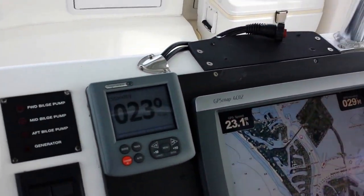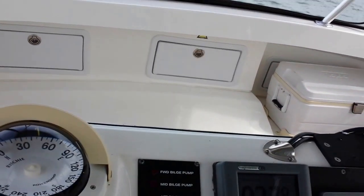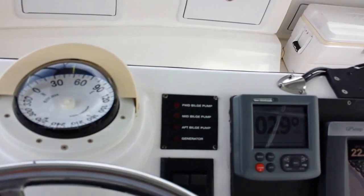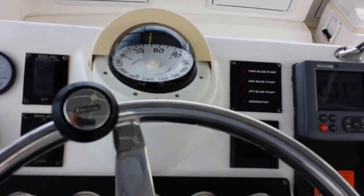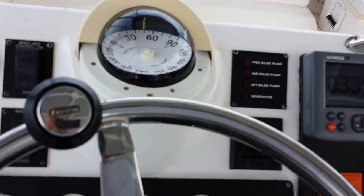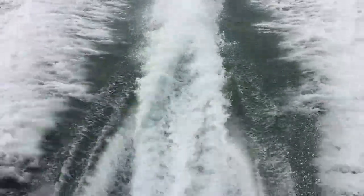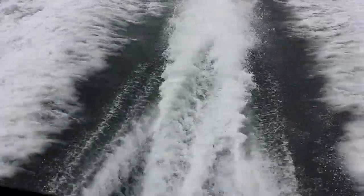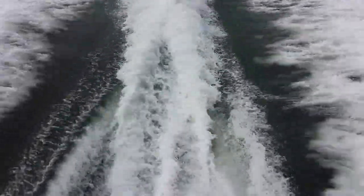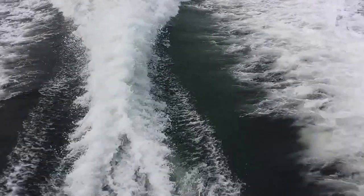Just listen — you can hear those turbos spool when I go full throttle at 2,700 RPM. We're just going to go for just a few seconds. You can just feel it. Very nice.